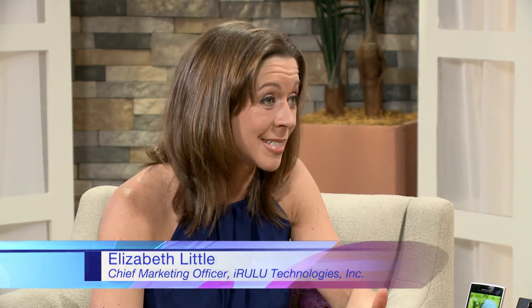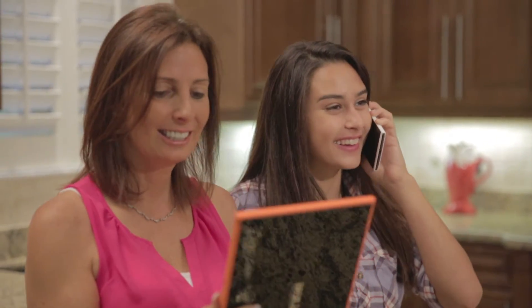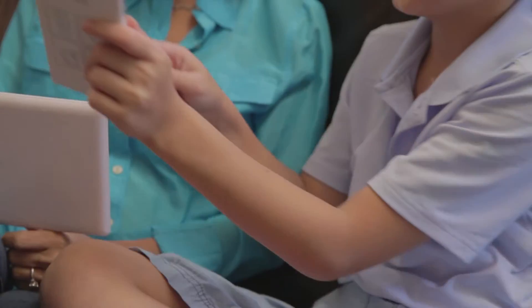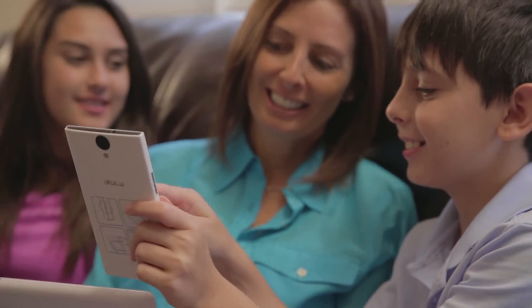A smartphone is going to become your kid's constant companion once they have it, so make sure you buy something they're going to love using for years. What they're going to use it for, besides keeping in touch with you, is texting their friends, taking pictures, and using social media.